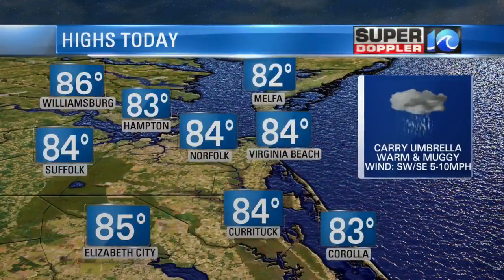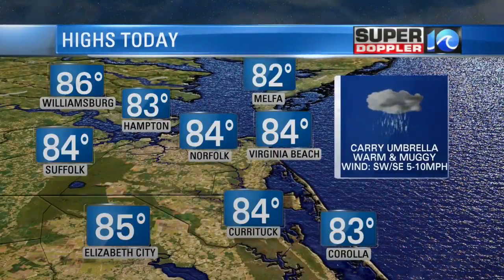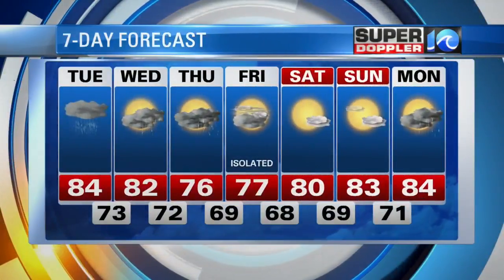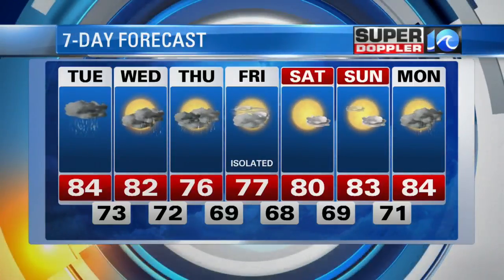Generally, we'll keep temperatures in the mid-80s, but again, with the humidity it's going to feel hotter. Periods of rain expected with more coverage through the afternoon — keep the umbrella handy through about Thursday. It gets cooler though to end the week, but still above average; typically a high should be in the low 70s. We'll warm it up again by the weekend.